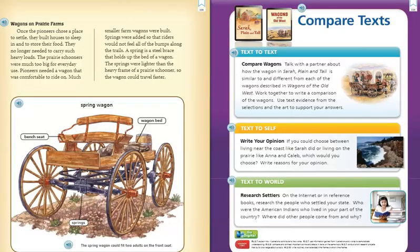Wagons on Prairie Farms. Once the pioneers chose the place to settle, they built houses to sleep in and to store their food. They no longer needed to carry such heavy loads. The prairie schooners were much too big for everyday use. Pioneers needed a wagon that was comfortable to ride on. Much smaller farm wagons were built. Springs were added so that riders would not feel all of the bumps along the trails.